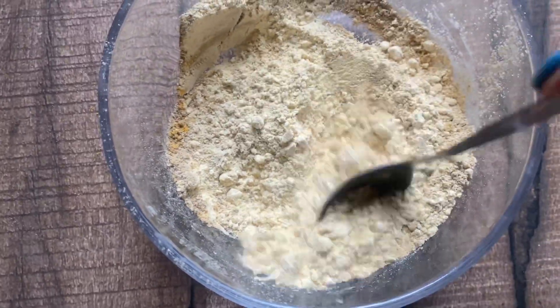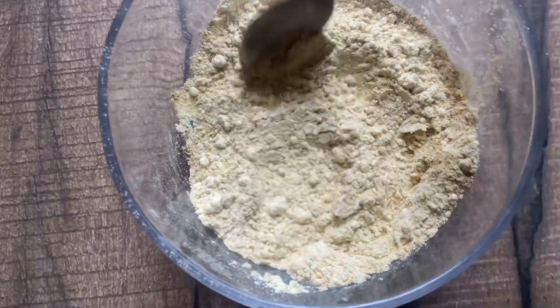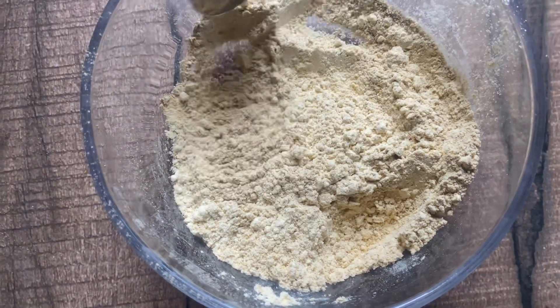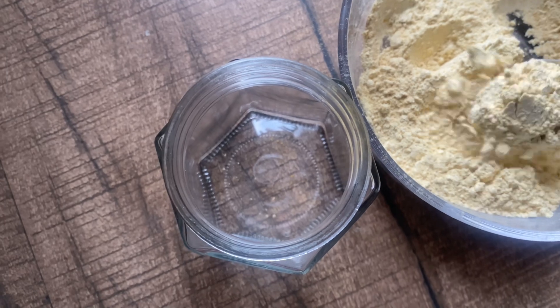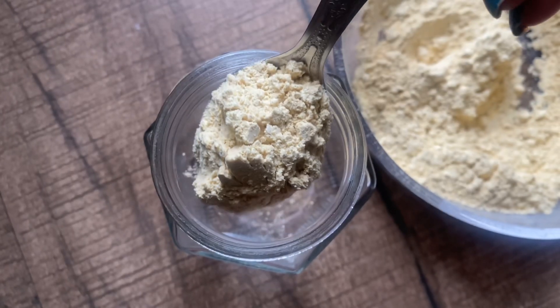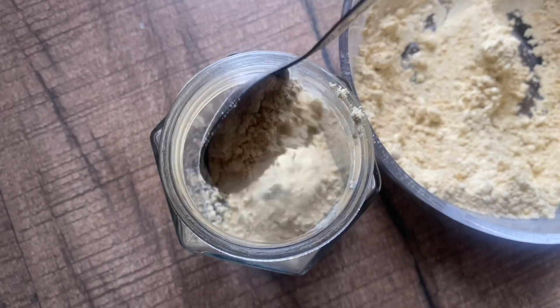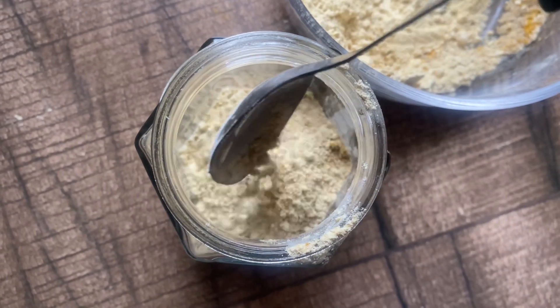You can store this dry powder for 3-4 months. This is an easy DIY — store it in an airtight jar so it doesn't go bad. I have mixed the besan, ginger powder, and turmeric into an equal powder, and now I will fill it into this airtight jar and close it.